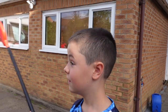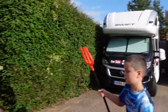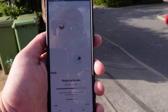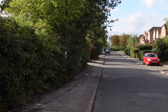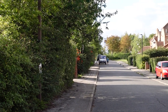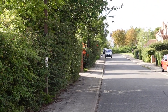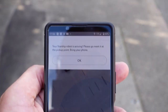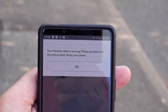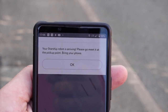Okay, he's on our road according to this now. Georgie, can we go and see if he's there? The app says he's just at the top of our road. Ah, there he is — I can see him coming. So it says your Starship robot is arriving — please go meet him at the pickup point and bring your phone, as we'll need that to open him up in a second.